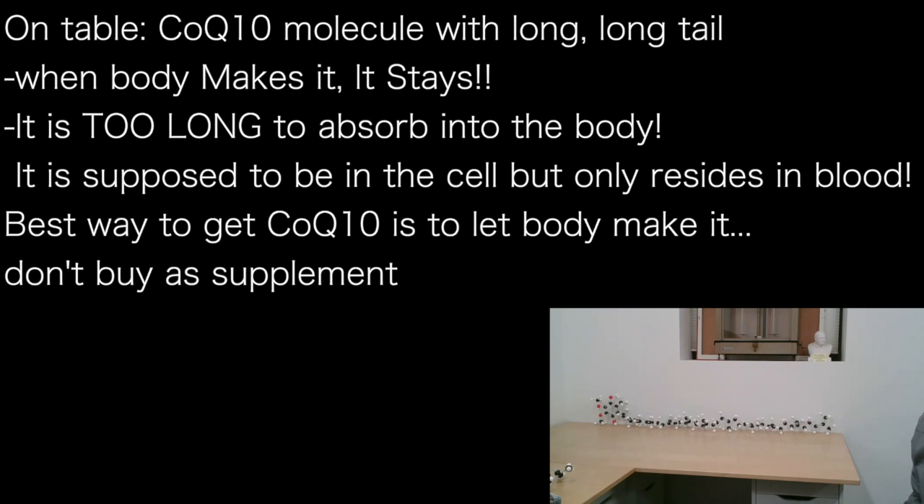Also, if you take supplemental CoQ10 — everybody and their grandmother will say the CoQ10 is 200 times more bioavailable, 300 times more bioavailable, trying to get you to buy their product. You know why they do that? Because they never tell you this, and probably they don't know: CoQ10 is such an albatross — it is very hard to absorb in the body. And when it goes into the blood, it's only in the blood; this molecule is supposed to be in the cell. The best way is to let the body make CoQ10 itself, because evolutionarily our body doesn't depend on external CoQ10 — it's very difficult for this very good molecule to be obtained from the outside.